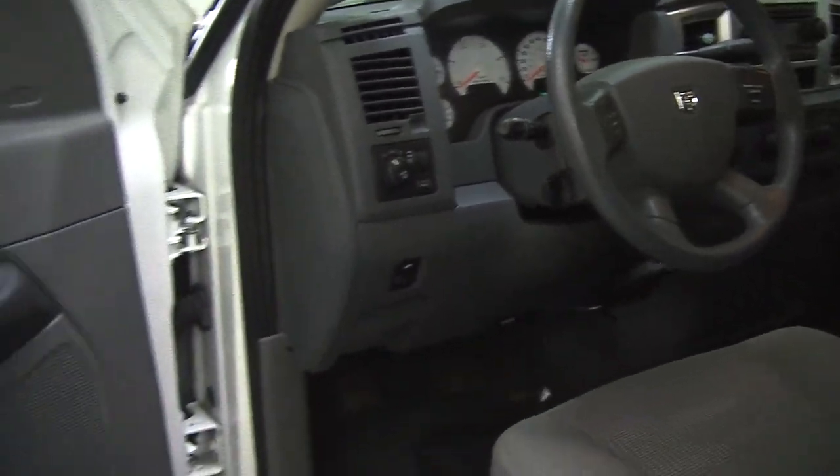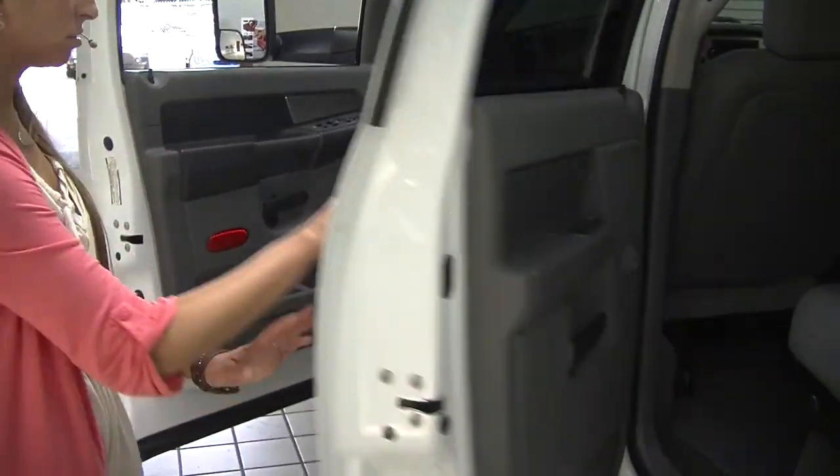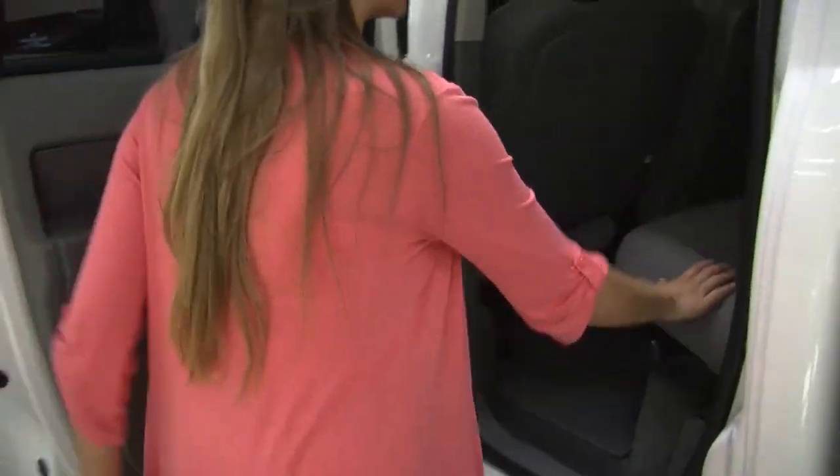In the steering wheel it has cruise control. It does come with all the power options — windows, locks, mirrors, seats, and adjustable pedals. The back seat comfortably seats three.